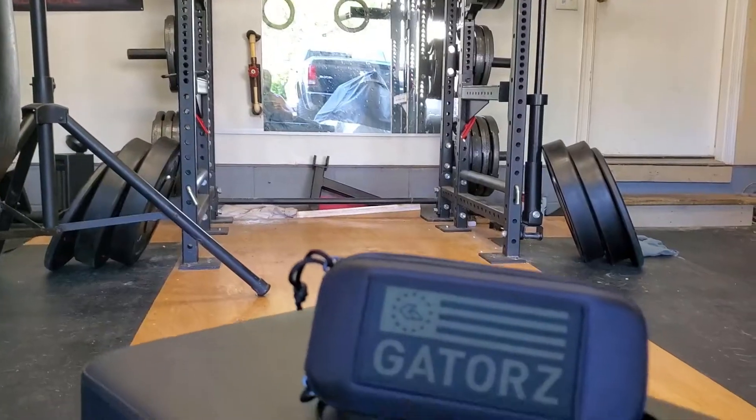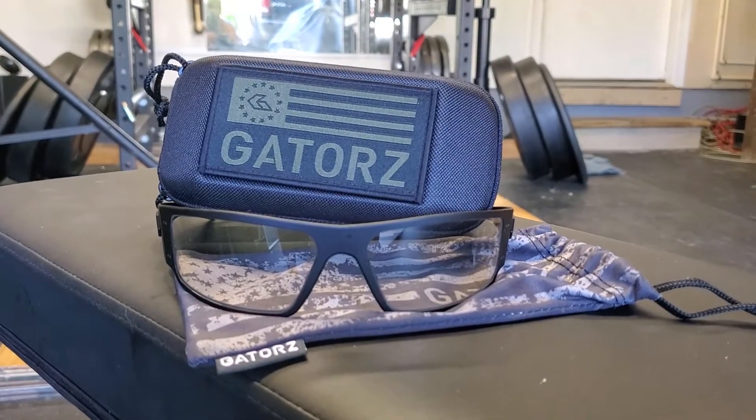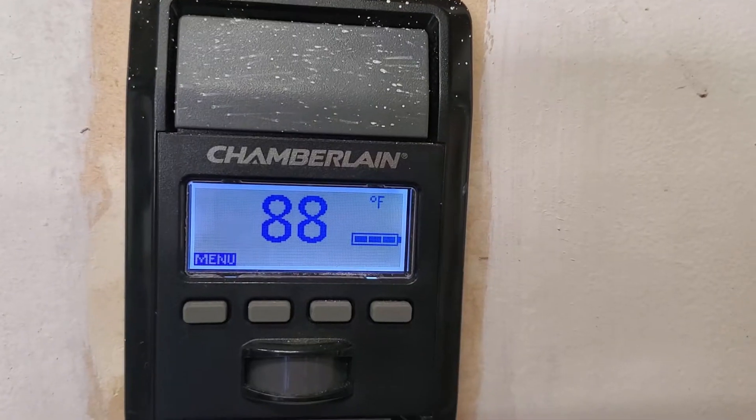I was referenced and recommended for these Gators glasses — these are the Magnum ballistic that are photochromatic. I'm out here doing a two-part test: one is to see how well they handle a strenuous workout. It's approximately 90 degrees outside right now, and I'm in the shade at the moment, but we'll see what happens when I get out under the sun.